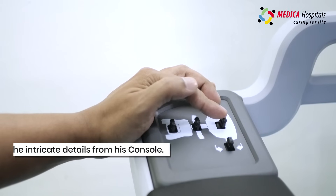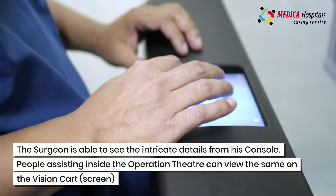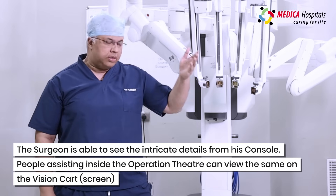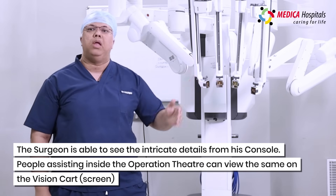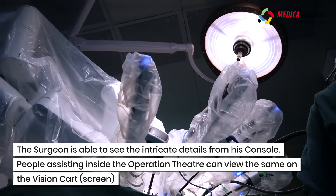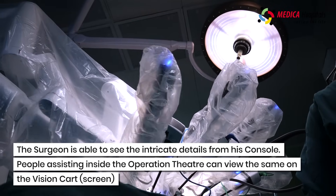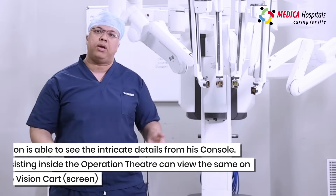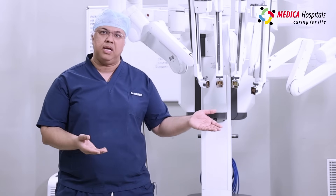At the same time, the robotic surgeon is able to see all the intricate anatomy details sitting at the surgeon's console. The people who are assisting from the side of the patient are also able to see all the clear pictures with the help of the vision cart, and this is how a robotic thyroid surgery is being performed.